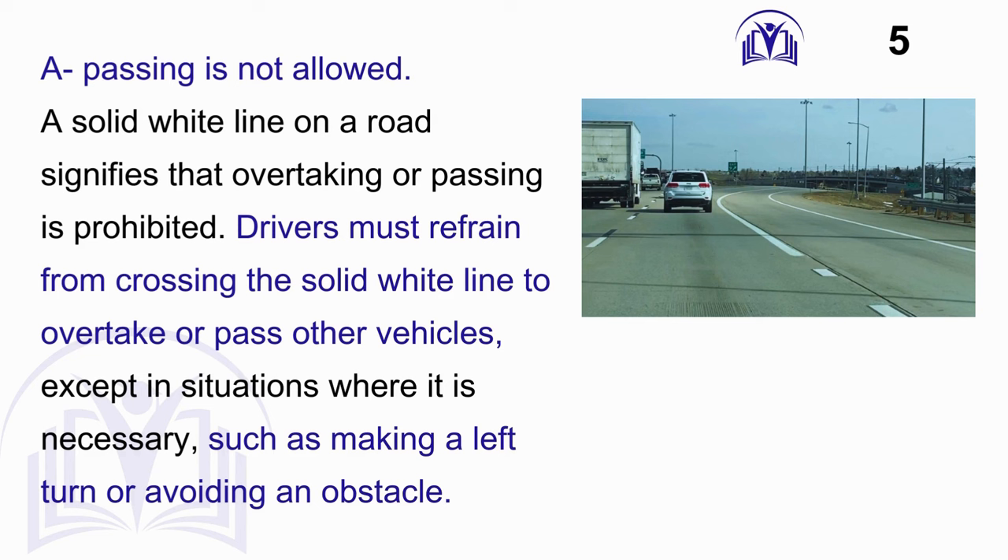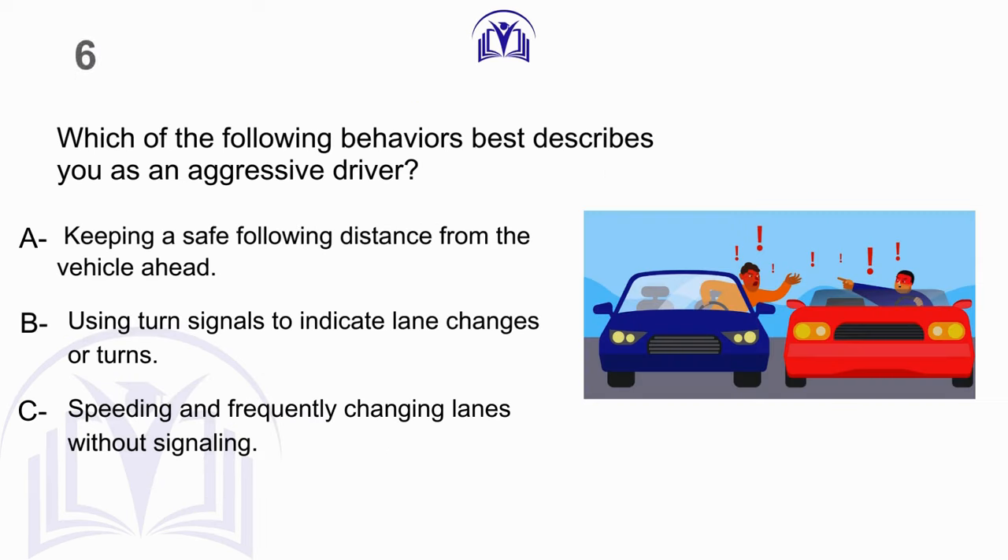Answer: A. Passing is not allowed. A solid white line on a road signifies that overtaking or passing is prohibited. Drivers must refrain from crossing the solid white line to overtake or pass other vehicles, except in situations where it is necessary, such as making a left turn or avoiding an obstacle.